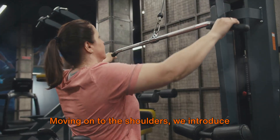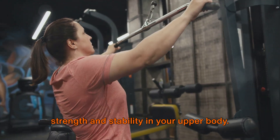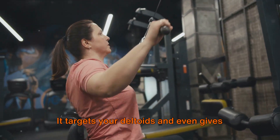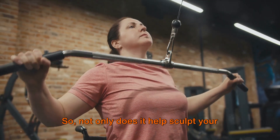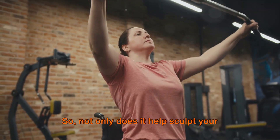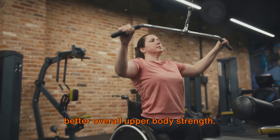Moving on to the shoulders, we introduce the shoulder press. This is a fantastic exercise to build strength and stability in your upper body. It targets your deltoids and even gives your triceps a good workout. So not only does it help sculpt your shoulders, but it also contributes to better overall upper body strength.